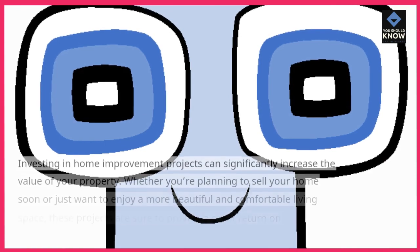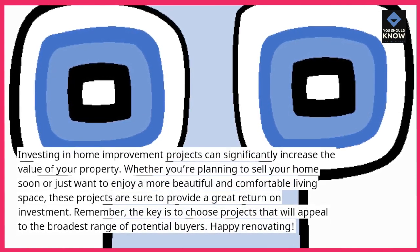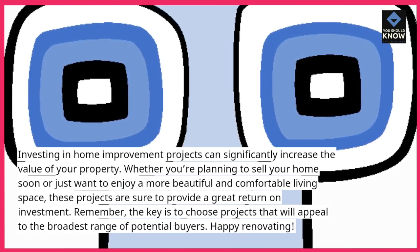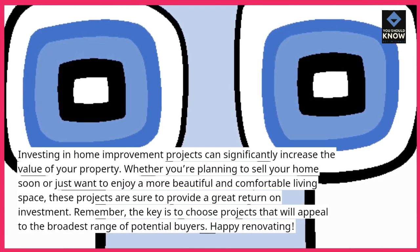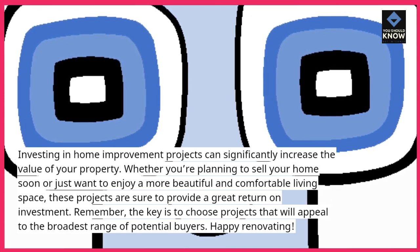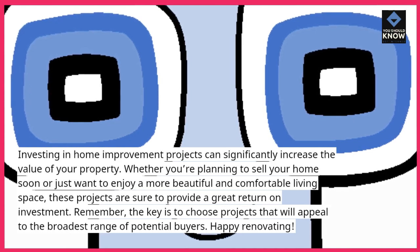Investing in home improvement projects can significantly increase the value of your property. Whether you're planning to sell your home soon or just want to enjoy a more beautiful and comfortable living space, these projects are sure to provide a great return on investment. Remember, the key is to choose projects that will appeal to the broadest range of potential buyers. Happy Renovating!